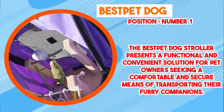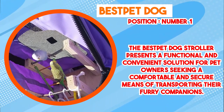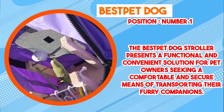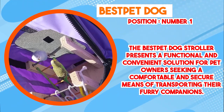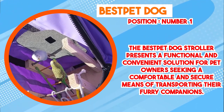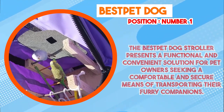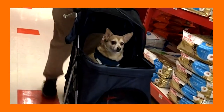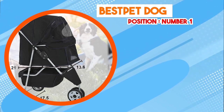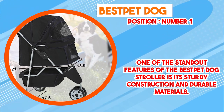At number 1 position we have the Best Pet Dog Stroller. It presents a functional and convenient solution for pet owners seeking a comfortable and secure means of transporting their furry companions. One standout feature is its sturdy construction and durable materials, crafted to ensure longevity and resilience even under varying weather conditions and terrains, instilling confidence that pets are safely enclosed within a reliable compartment.